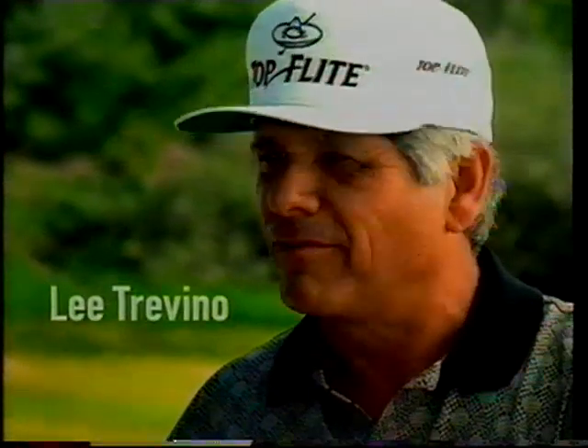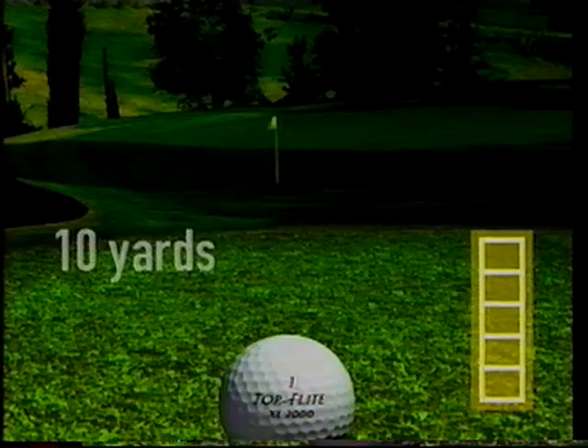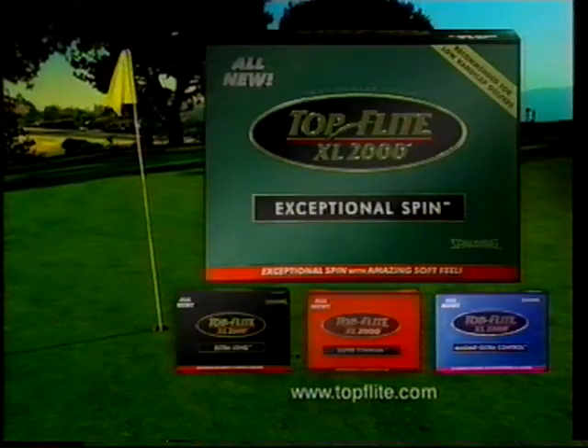Used to be the harder the ball, the farther it went — not anymore. This is the new Top Flight XL 2000. It's got titanium in the cover for explosive distance — on an average par 4, that's 10 yards longer. Thing is, the XL 2000 has an amazing soft feel you can feel and hear close to the green. Hop back close to the pin. The all-new Top Flight XL 2000 — explosive distance, amazing soft feel. It's the best XL I've ever played.